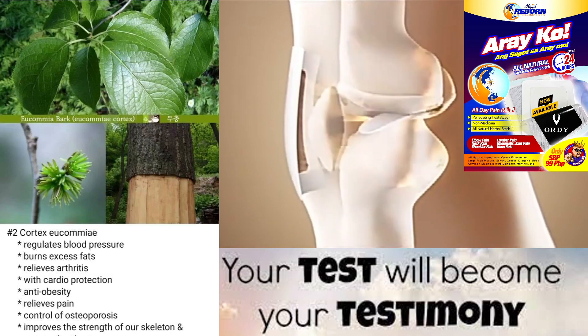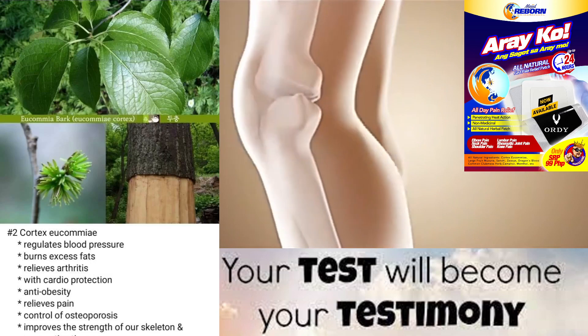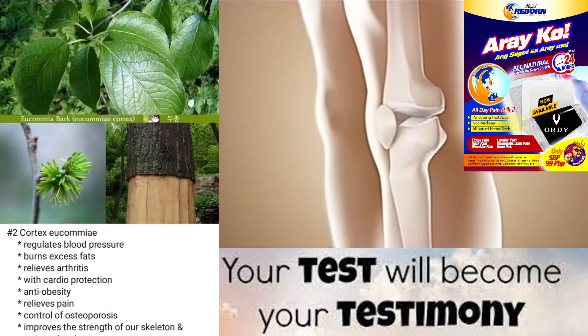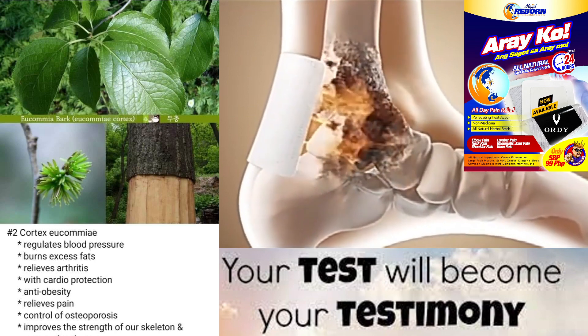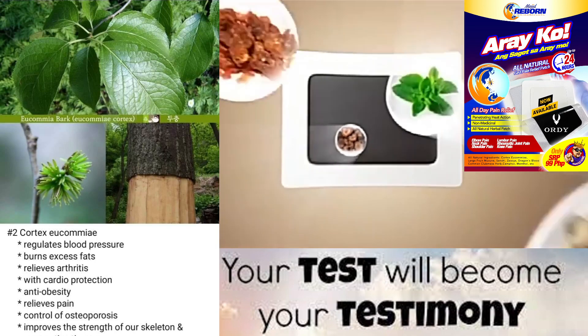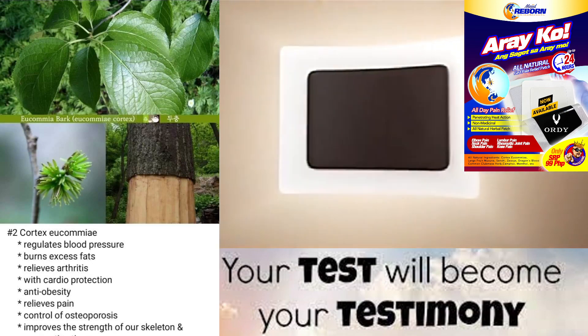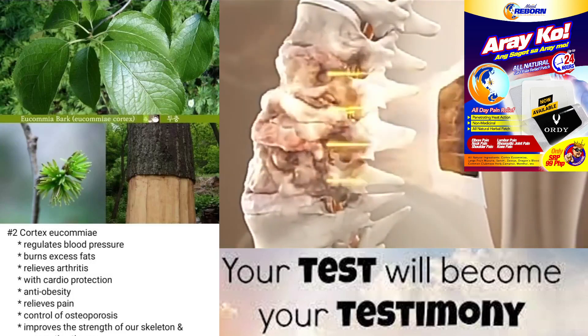Here are some key facts about Cortex yukami health benefits. Cortex yukami is believed to have several health benefits, including strengthening the bones and muscles, promoting blood circulation, and reducing inflammation. It is also believed to have anti-aging properties and is often used to help with fatigue and stress.